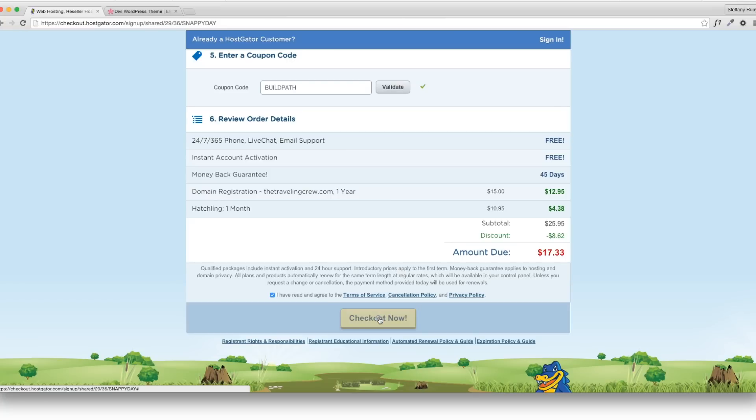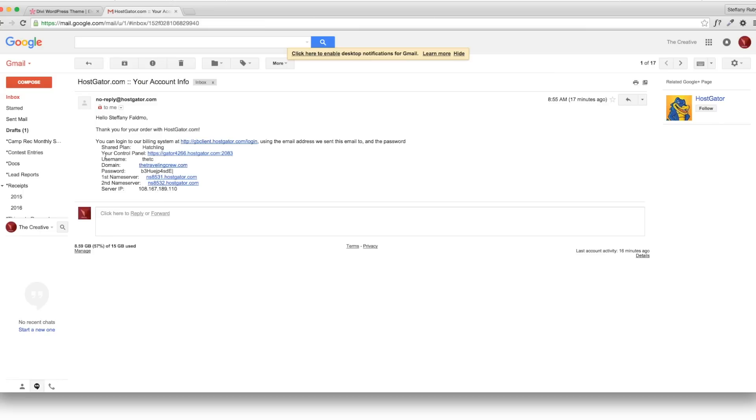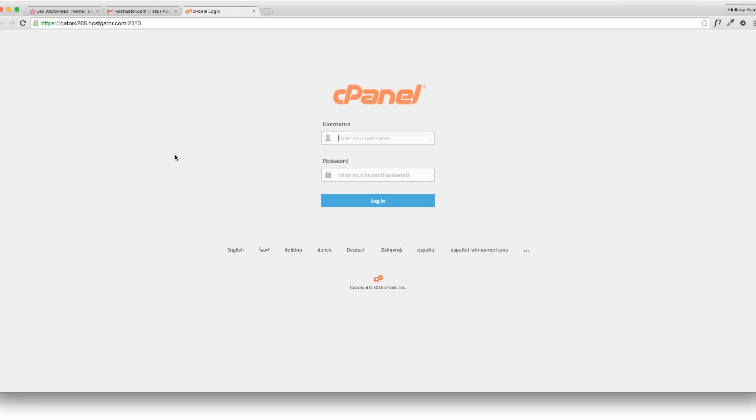Whether you're using a credit card or PayPal, once you pay it's going to say thank you. Navigate to your email where your account information will be. This will be the information that logs you into the backend of your website. Use the link for the control panel and log in with the username you made.